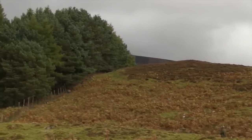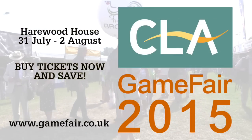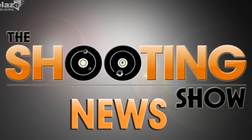Two members of the gamekeeping and shooting community received honours in the Queen's birthday list. Gareth Edwards was knighted for services to sport and for charitable services, and Theresa Dent, chief executive of the Game and Wildlife Conservation Trust, has been awarded a CBE for services to wildlife conservation. Don't forget it's less than five weeks until the CLA Game Fair — save money on tickets by buying online now. That was the Shooting Show News.